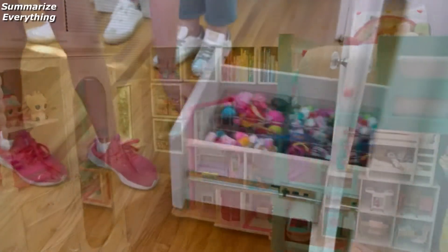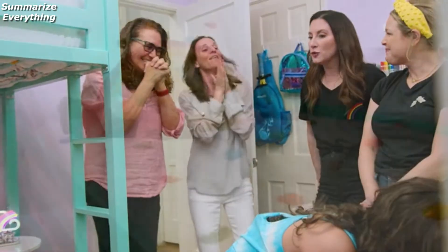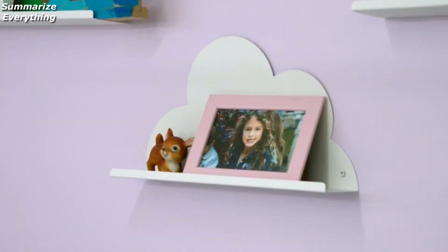Yes! Oh my God. You can tell. Oh my God. I told you we wouldn't use these cloud shelves for anything.